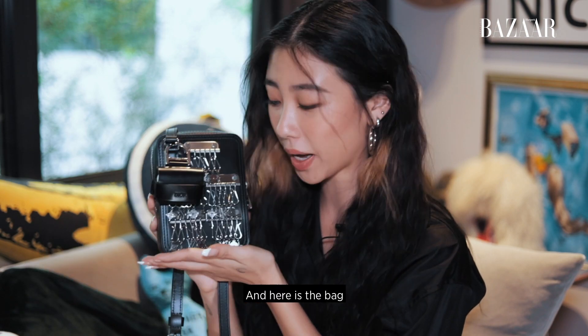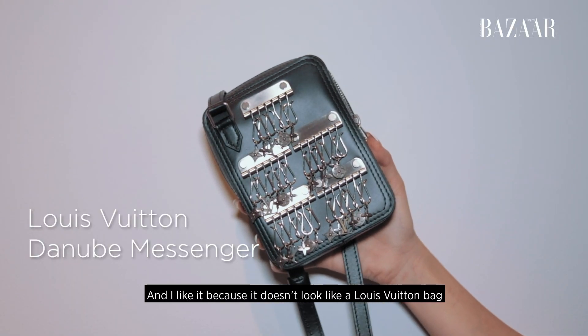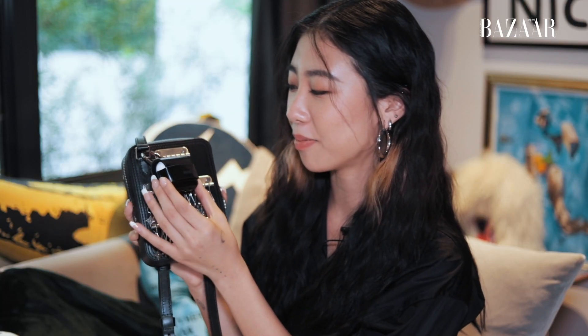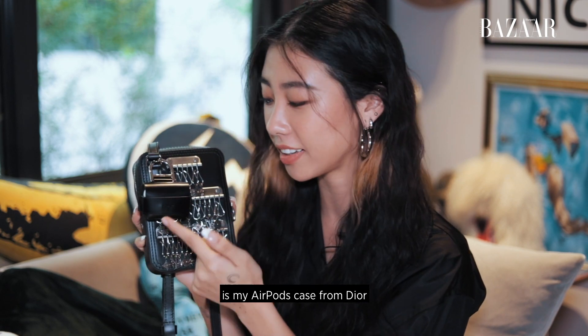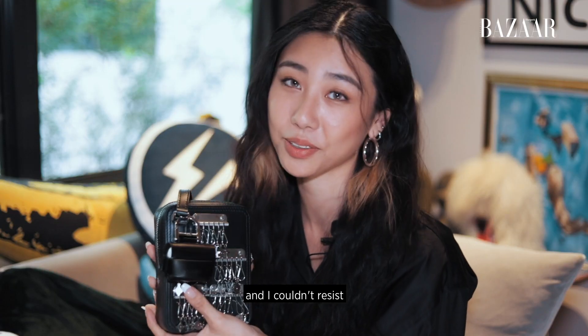And here is the bag. This is a LV... I think it is Fall Winter 20 bag. I like it because it doesn't look like an LV bag and you wouldn't think it's an LV bag, but it is. I also got attached on the bag — before we go into the bag — is my AirPods case from Dior. I got this recently because it's so cute. I couldn't resist.